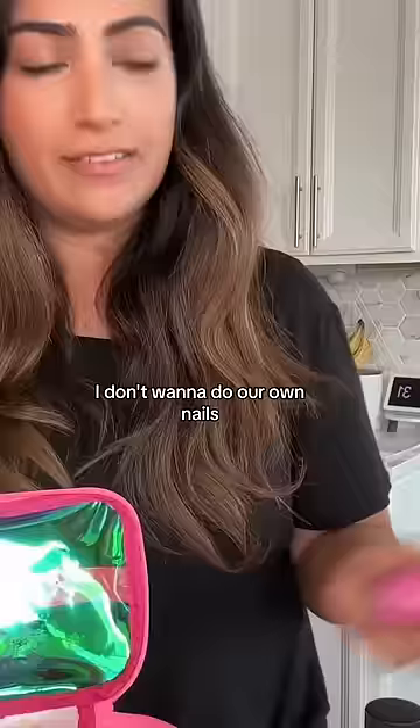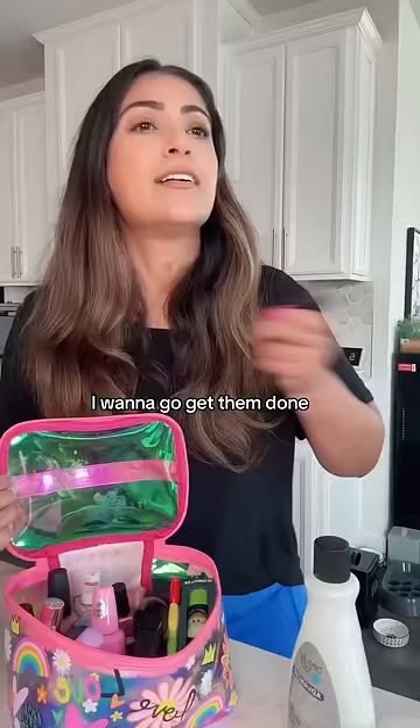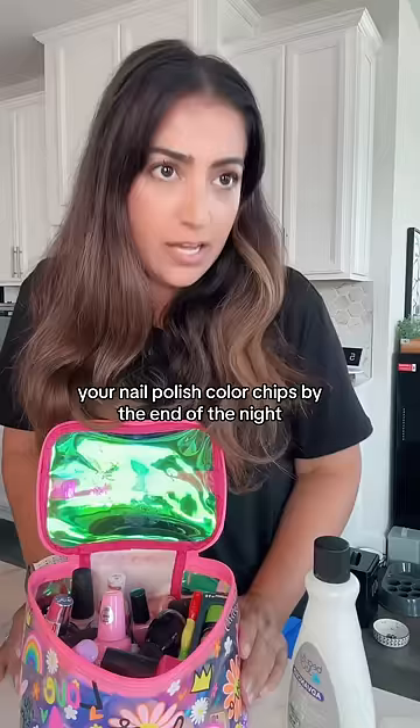I don't want to do our own nails. I want to go get them done, like at a salon. What? No. Whenever you've ever done that, your nail polish color chips by the end of the night. It's such a waste. Why don't we just paint them ourselves?